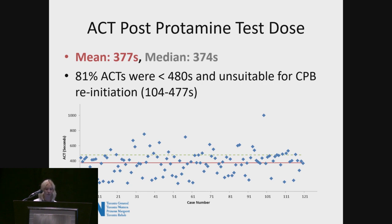Another way to look at it: only 17% of the 120 patients studied were suitable to go back on bypass. As an aside, there was one outlier whose ACT after the protamine test dose was 999 seconds — this came from a pulmonary thromboendarterectomy, and that patient was cooled to 20 degrees.